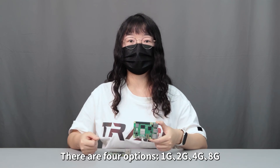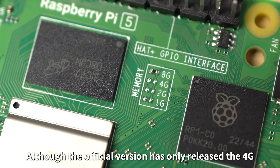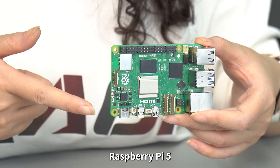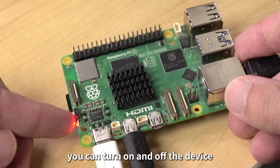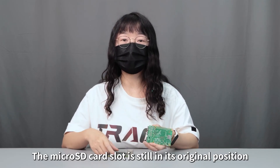There is a newly upgraded memory resistor which can be used to check RAM. There are four options: 1GB, 2GB, 4GB, and 8GB. Although the official version has only released the 4GB and 8GB versions, 1GB and 2GB versions may be released in the future. Raspberry Pi 5 has also added a power button next to the LED, allowing you to turn on and off the device without plugging or unplugging the cable.